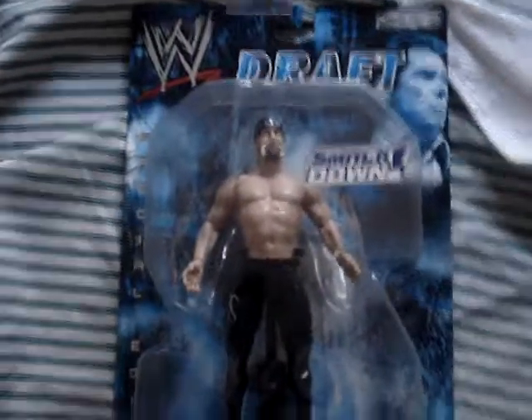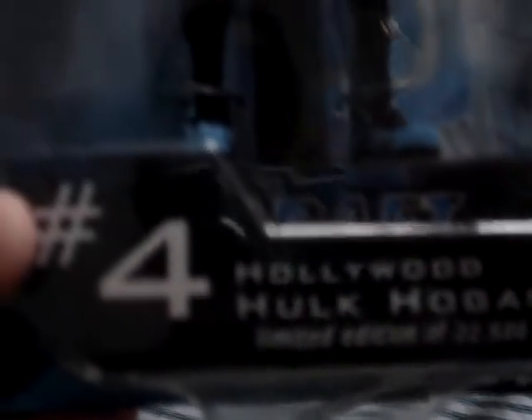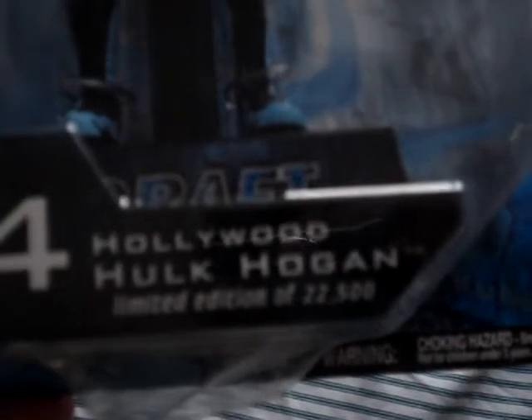Next we got a limited edition Hulk Hogan from the first draft - Hogan gets drafted to SmackDown. Draft number 4, Hulk Hogan. It's a limited edition of 22,500.